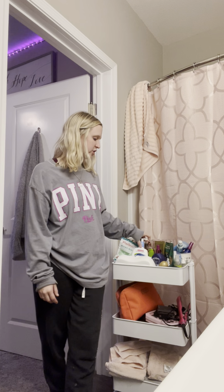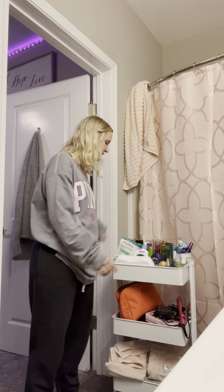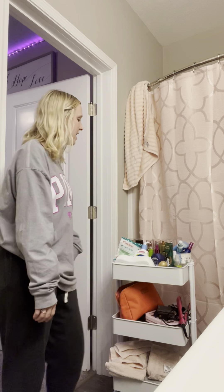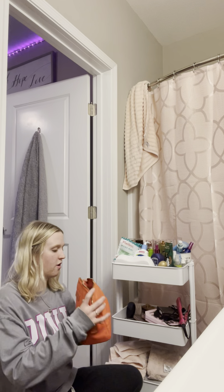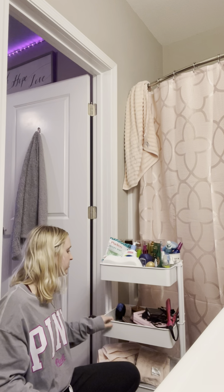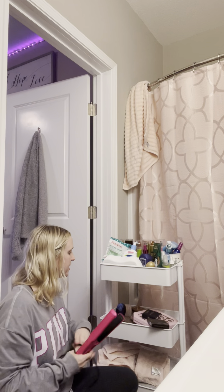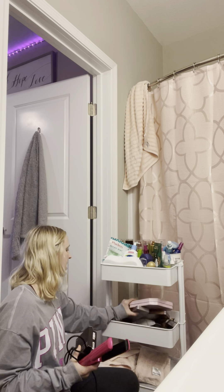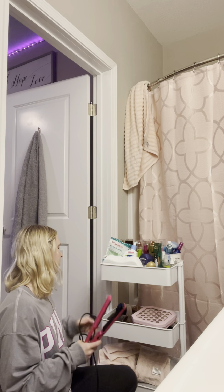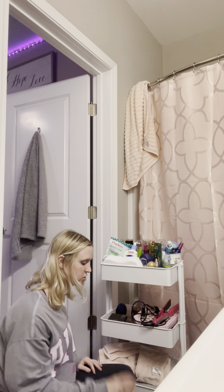So this is my pulley cart — I don't actually know what they're officially called, but this is mine. I have all my perfumes on top, the ones I wear a lot are kind of over here. I have a cute little cup that keeps deodorant, detangler spray, my facial brush, and little stuff. Over here I have my nice perfumes I wear and my floss sticks — I keep them here because all my morning and night routine stuff is right here.